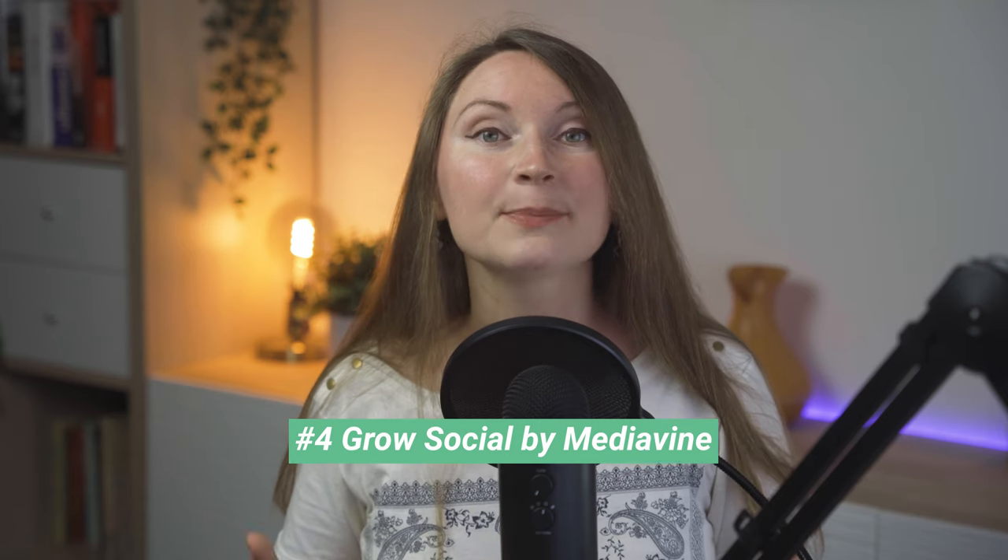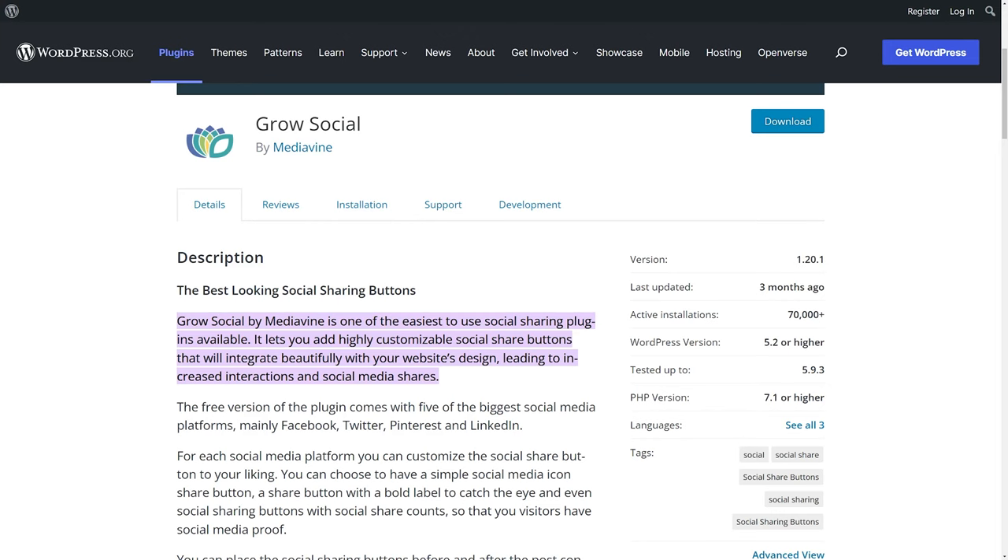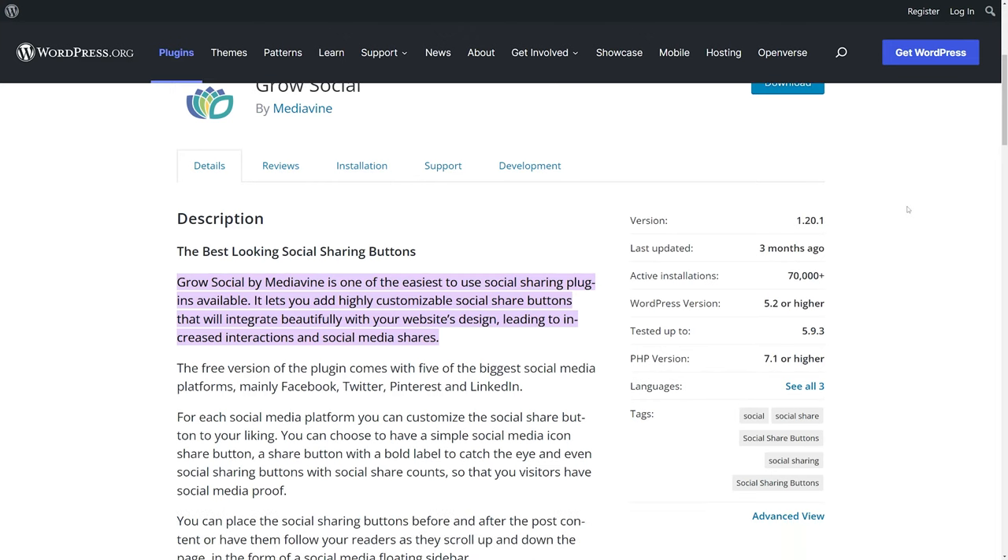Nice-to-have plugin number four is Grow by Mediavine — a plugin for social sharing buttons. You can find other similar plugins, but the biggest competitor, Social Warfare, was used in a widespread hacking attack on WordPress sites a few years ago, which is when I switched to Grow Social. Grow Social has a free version with basic social sharing buttons and limited options. I personally use the paid version, which is just a $34 one-time fee, and it comes with Mediavine support if you have any questions.